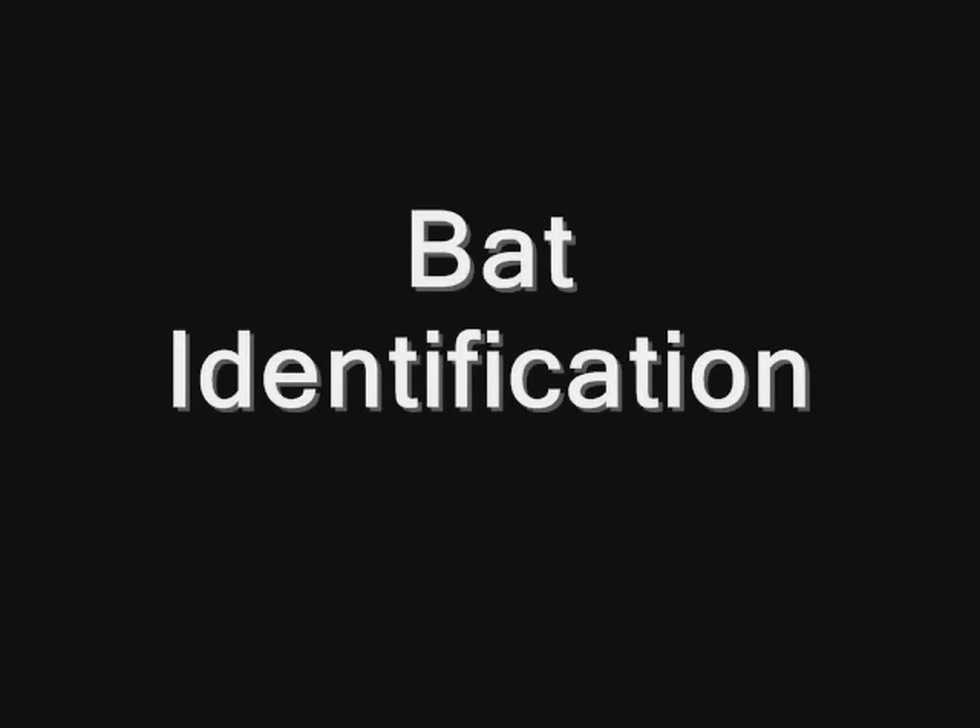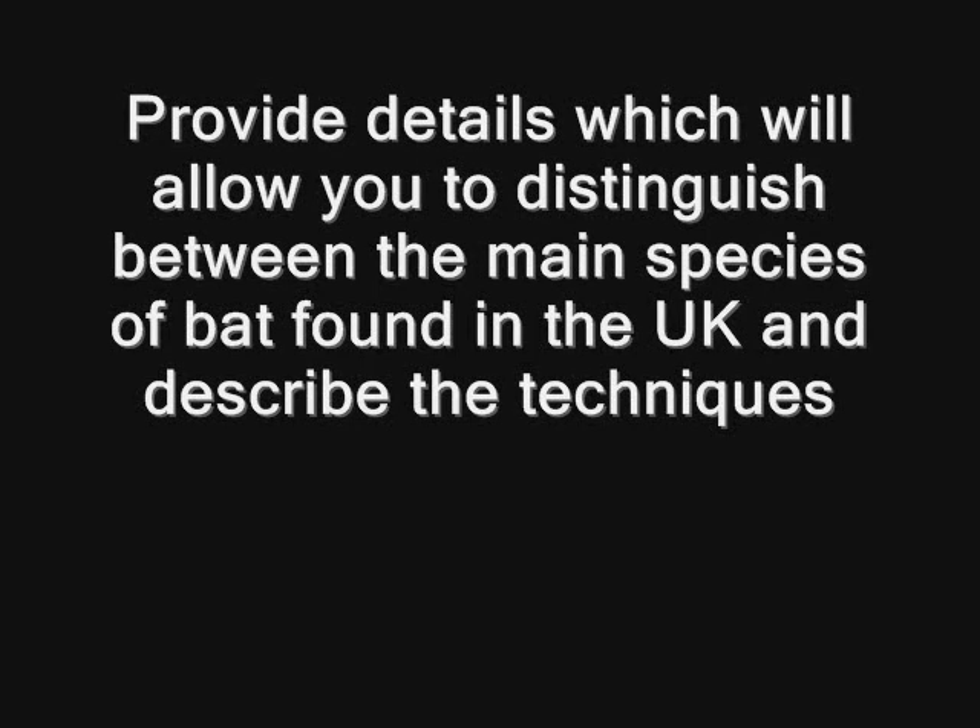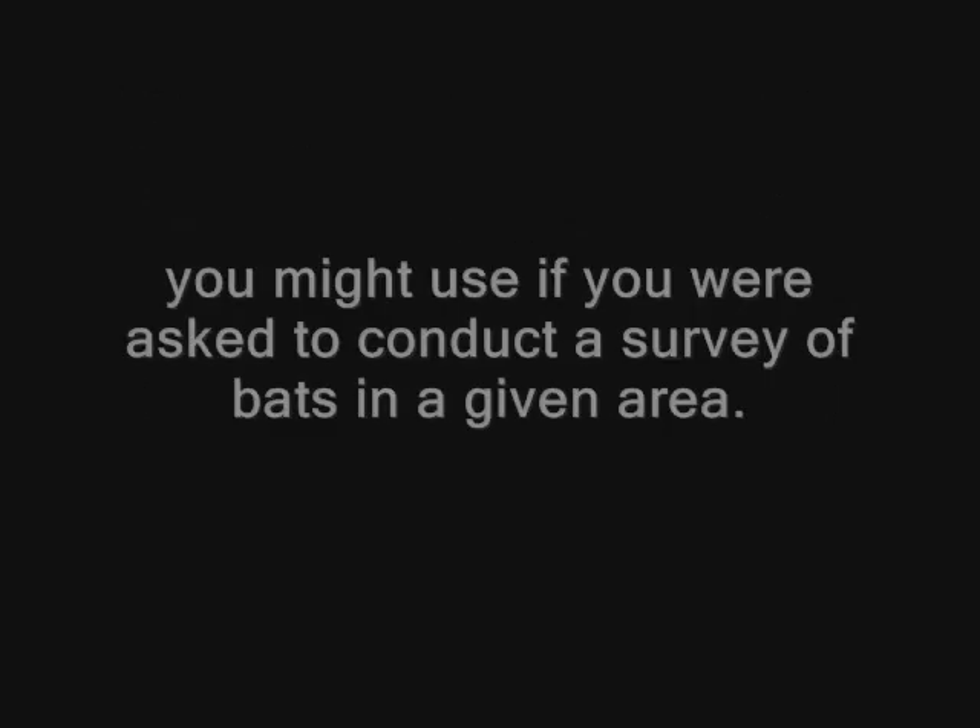Provide details which will allow you to distinguish between the main species of bat found in the UK, and describe the techniques you might use if you were to conduct a survey of bats in a given area.